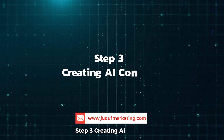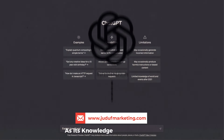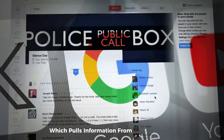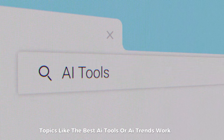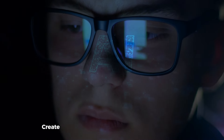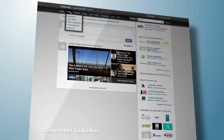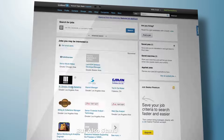Step 3: Creating AI content. For content, don't rely on ChatGPT, as its knowledge cuts off at 2021. Instead, use Google's Bard, which pulls information from current events. Topics like the best AI tools or AI trends work well. Once you have the content, create visually appealing posts on LinkedIn using Canva. LinkedIn is a professional environment, so your posts should reflect that, but also stand out.